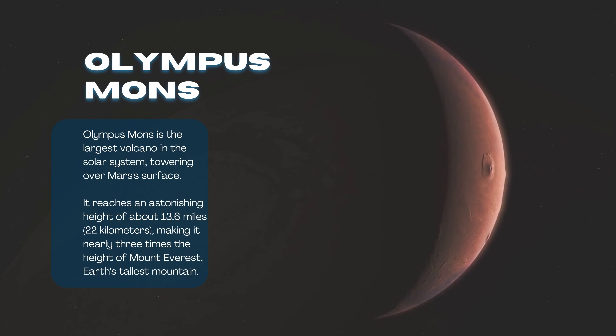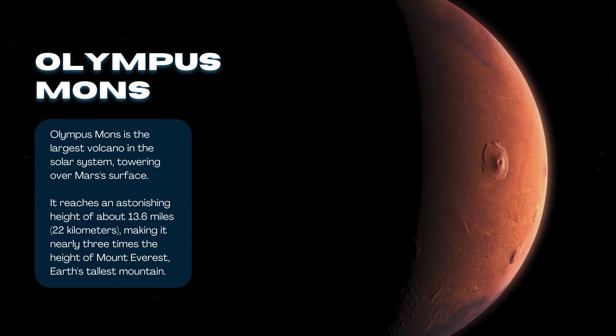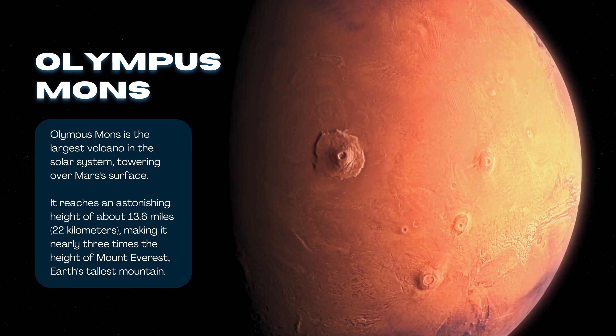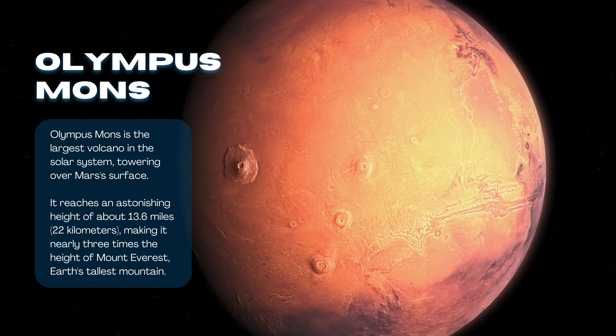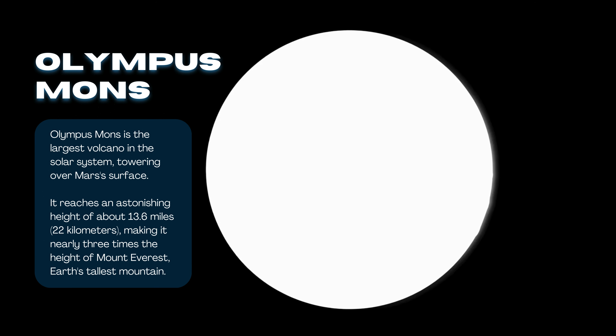Second, Olympus Mons. Olympus Mons is the largest volcano in the solar system, towering over Mars's surface. It reaches an astonishing height of about 13.6 miles (22 kilometers), making it nearly three times the height of Mount Everest, Earth's tallest mountain.